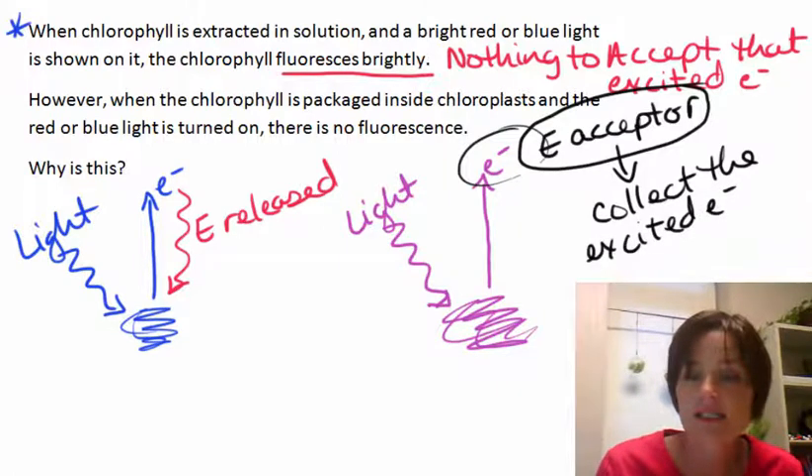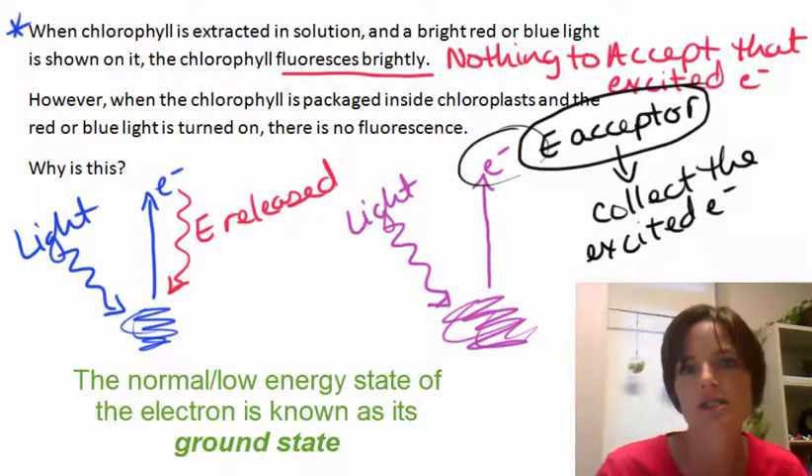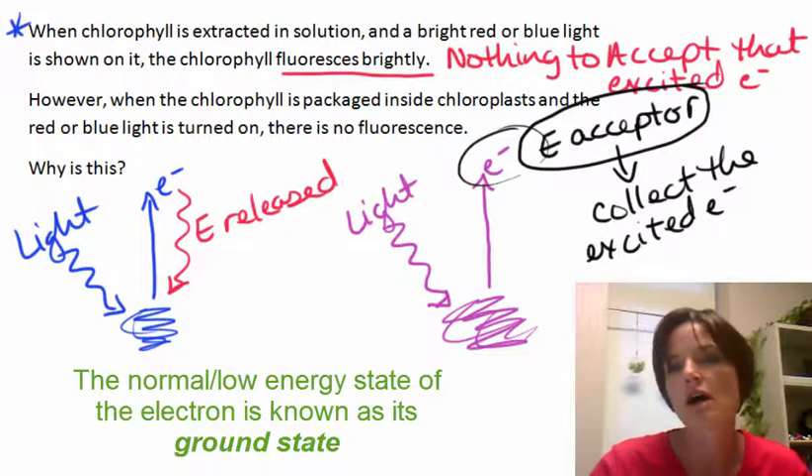When it collects the excited electron, it's not going to fall back down to the ground state — the low energy state. So if it's not falling back down, there's not going to be any fluorescence released.